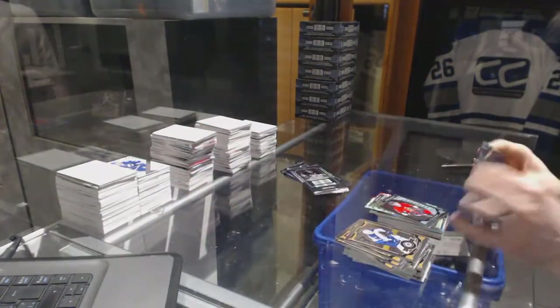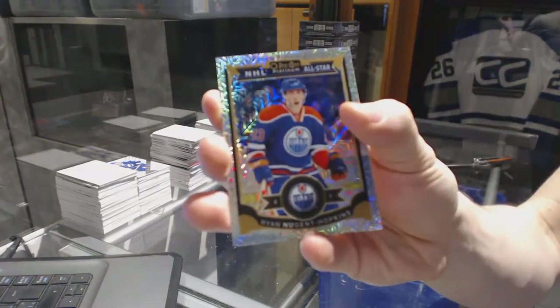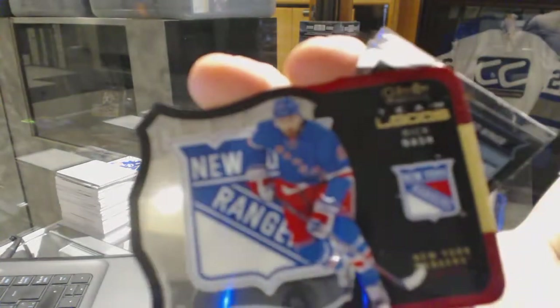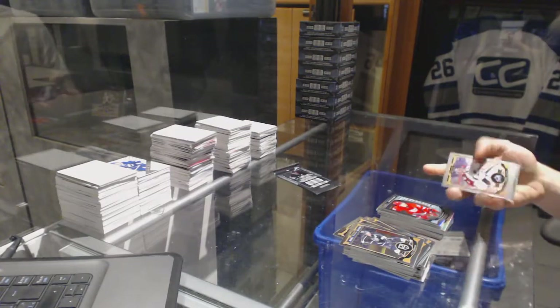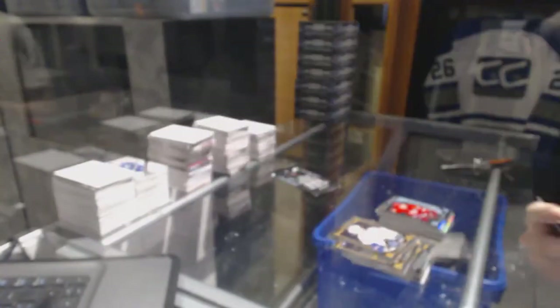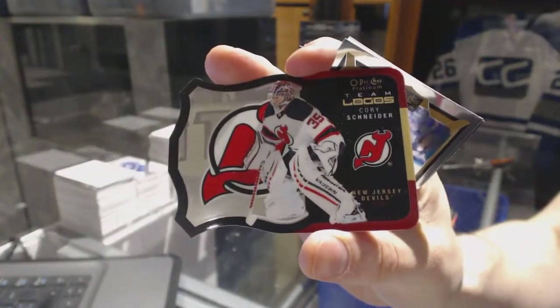And a Marquee Rookie for the Senators, Shane Prince. Rainbow Tracks for the Edmonton Oilers, Ryan Nugent-Hopkins. Team Logos Die Cut for the New York Rangers, Rick Nash. The Marquee Rookie for the Red Wings, Dylan Larkin. Team Logos Die Cut for the Tampa Bay Lightning, Steven Stamkos. Team Logos Die Cut for the New Jersey Devils, Corey Schneider.